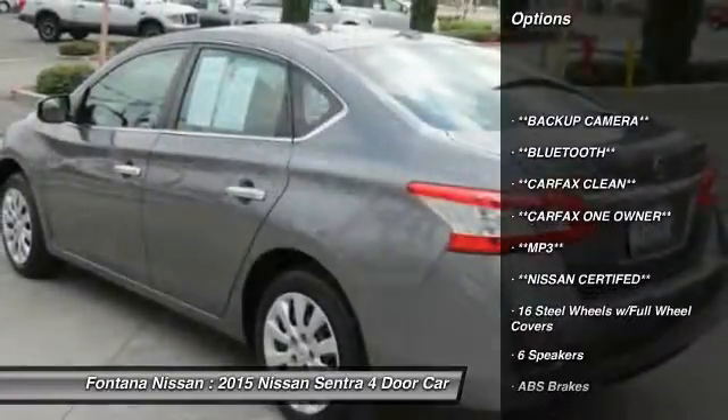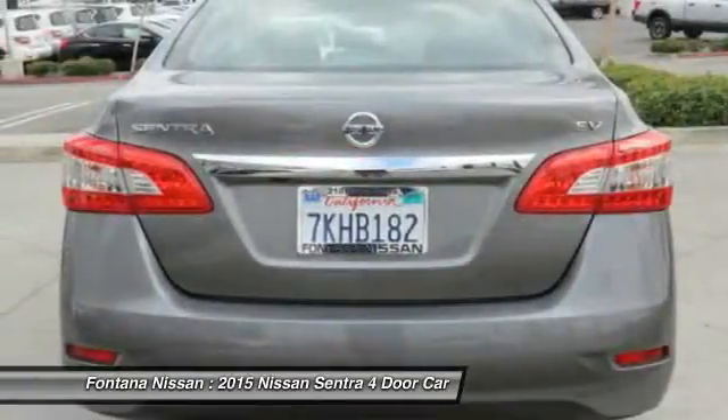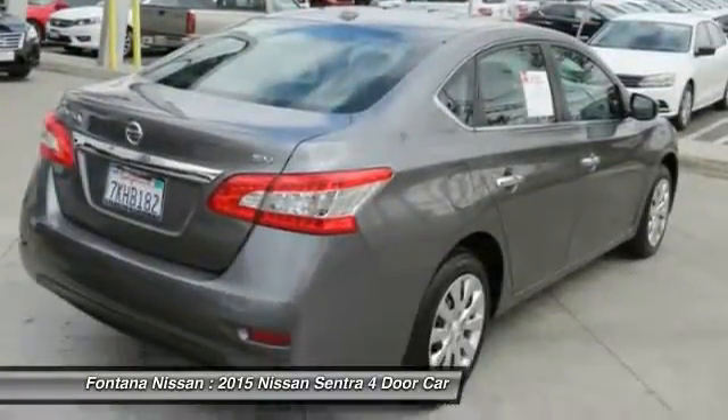Dual airbags, rear window defroster, electronic stability control, overhead console, panic alarm, brake assist, front bucket seats, front reading lamps, tilt steering wheel, driver vanity mirror. Come take a test drive today.